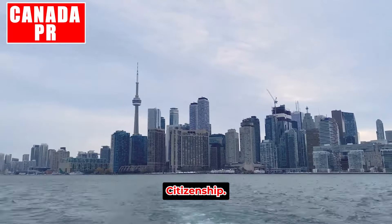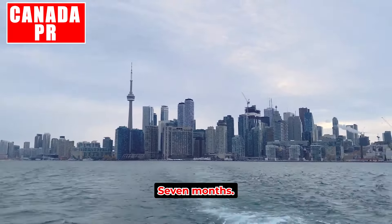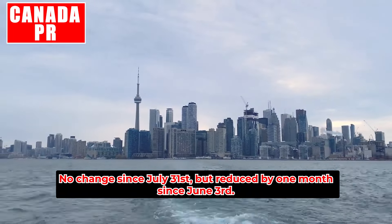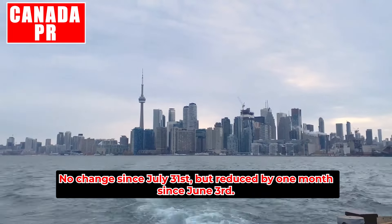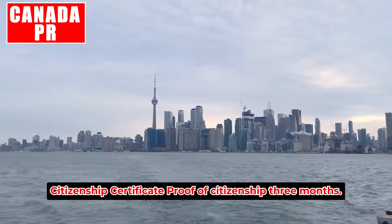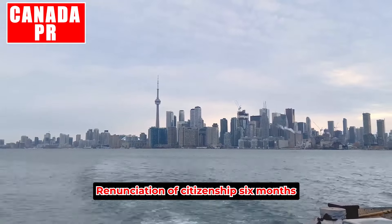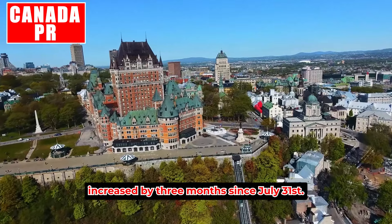Processing times for PR cards and citizenship are updated monthly. Citizenship grants: seven months — no change since July 31st, but reduced by one month since June 3rd. Citizenship certificate (proof of citizenship): three months — no change since June 3rd. Renunciation of citizenship: 16 months — increased by three months since July 31st.